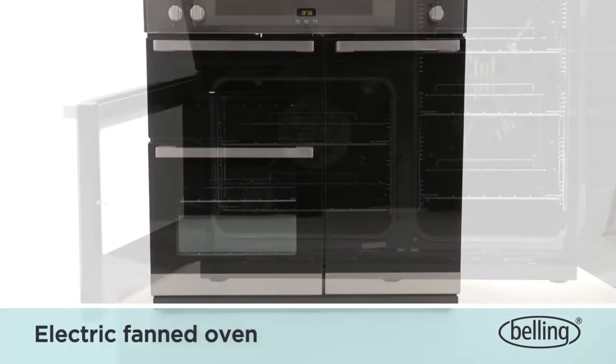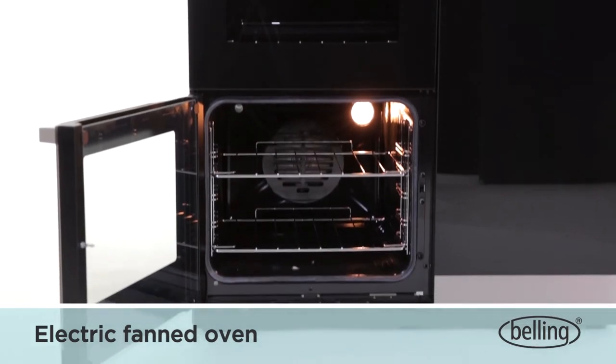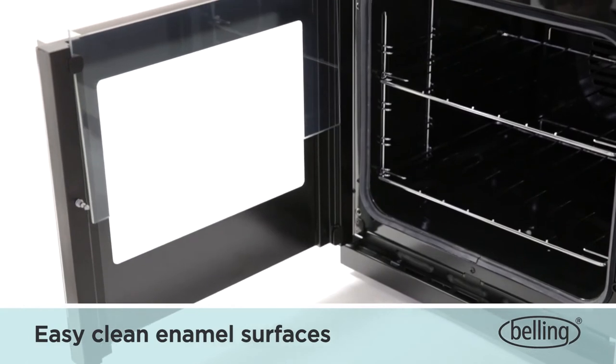The electric fanned oven has a 62-litre capacity and ensures even heat is distributed throughout. Easy-clean enamel surfaces and removable inner glass make cleaning easy.